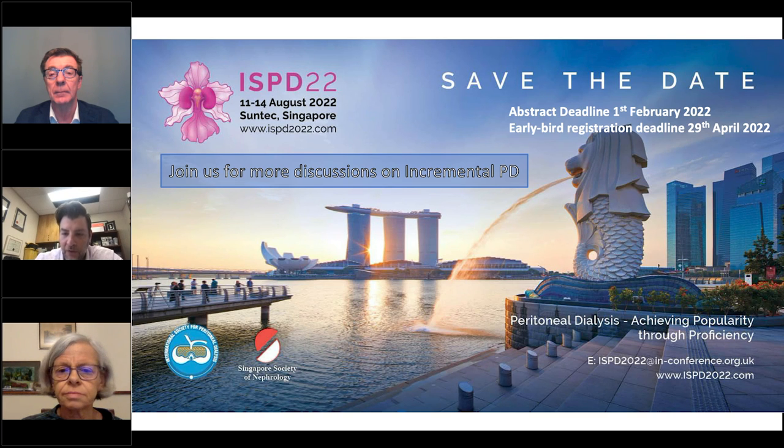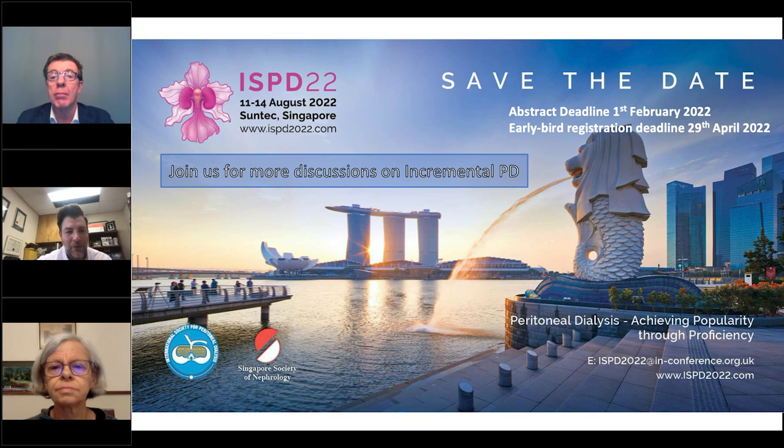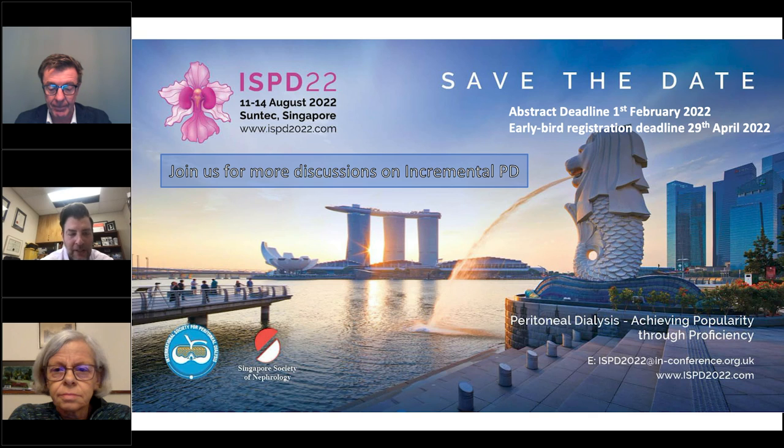This is a question for both speakers. You start somebody on five or six days a week and they get used to it and they're comfortable and happy. Then residual kidney function declines, blood work doesn't look so great, volume may be a challenge, and it may be important to move to seven days a week. People have a fear with incremental that patients will be reluctant to increase the prescription, or even continue to do five or six days a week despite suggestions they may benefit from more. How do you respond to that concern about incremental PD?